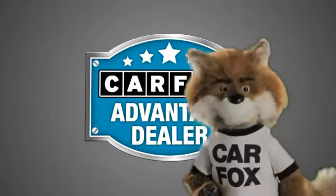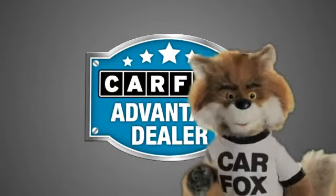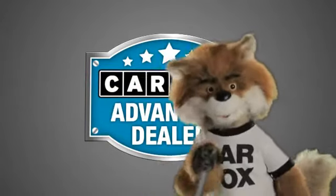Just say, show me the Carfax at Santa Cruz Subaru Mazda Kia, a Carfax Advantage dealer.